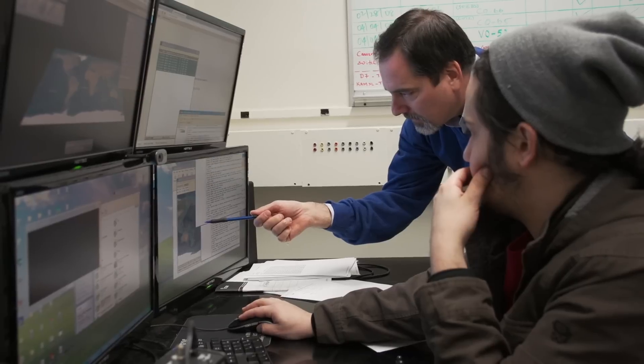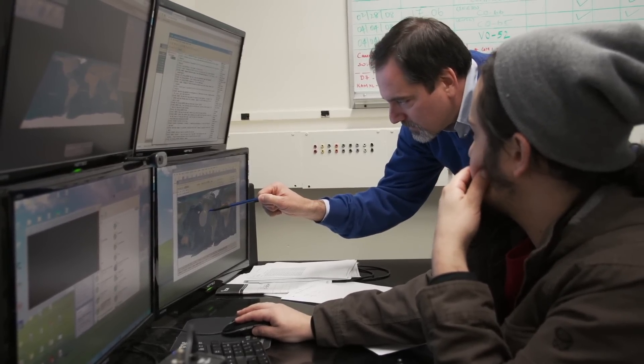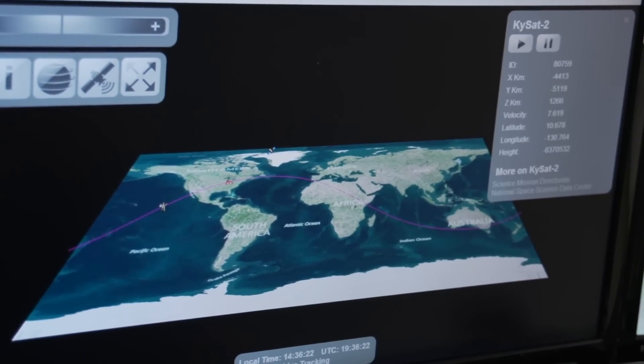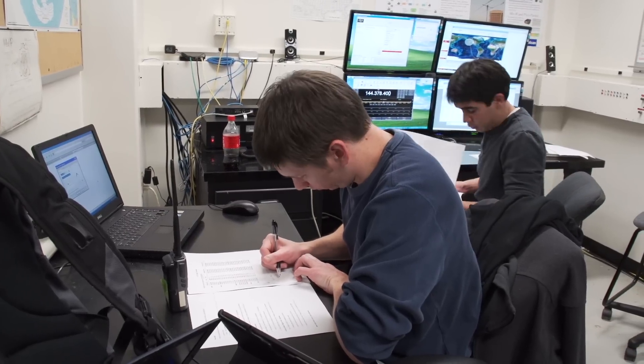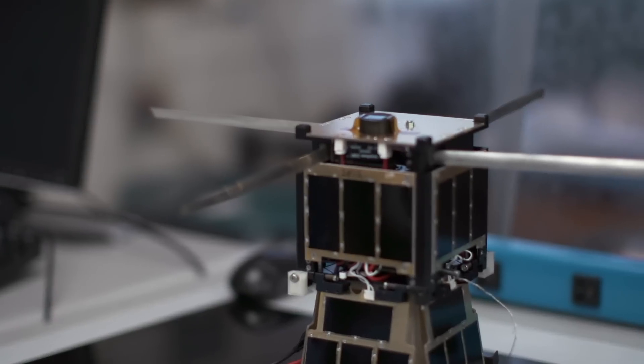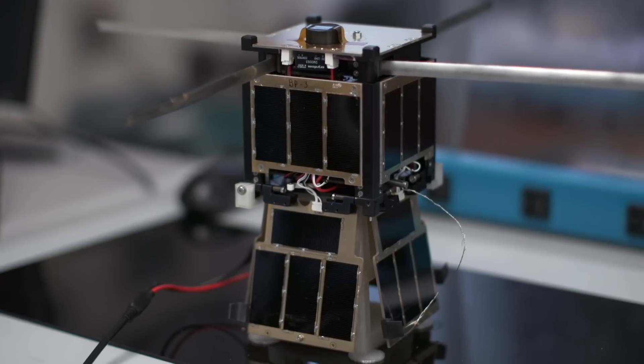In class we solve circuit problems with no real end goal other than to get the homework grade or a good grade on the test. With this, the test was actually flying in orbit — there's a lot more riding on whether or not that's correct. You have to be very confident in your numbers, your design, and your testing. Pulling that all together was a very important part for all of us, taking that theoretical stuff you learn in the classroom and putting it into a real world experience.